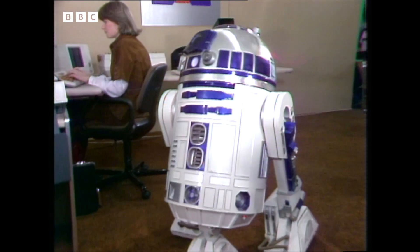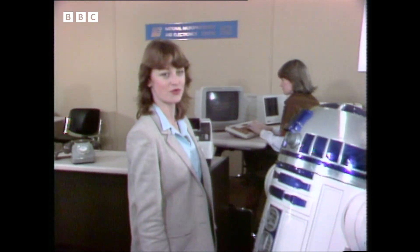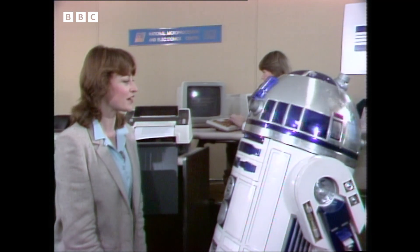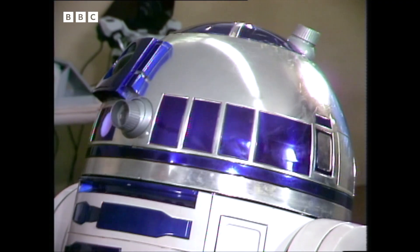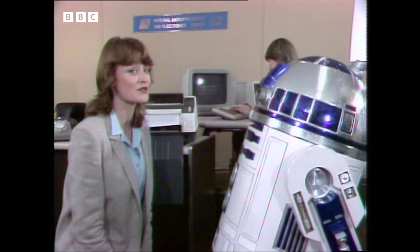And on the factory floor, things are changing pretty dramatically too because of the chip. Meet R2-D2 from Star Wars and its new film, The Empire Strikes Back. You may think robots like him are science fiction, but in fact, robots like him now are science fact.